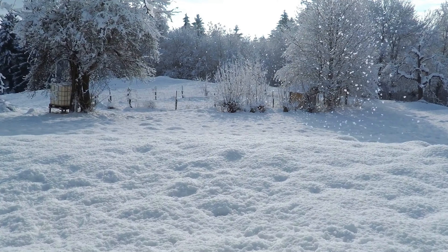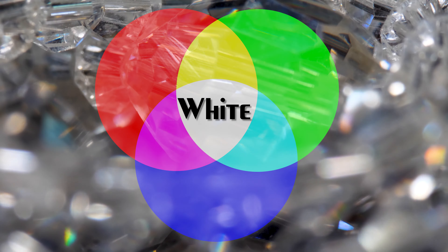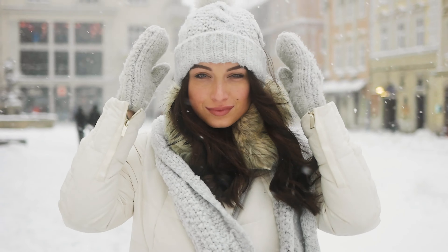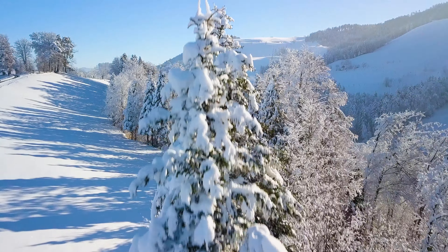Light is everywhere, and every object reflects it differently. Because of the reflected light, we view snow differently. The light reflects off the surface of the ice crystals, which have various facets or faces. Because white light is made up of all colors in the visible spectrum, our eyes detect white snowflakes, as some of the light that hits snow is dispersed back out evenly into all spectral hues.